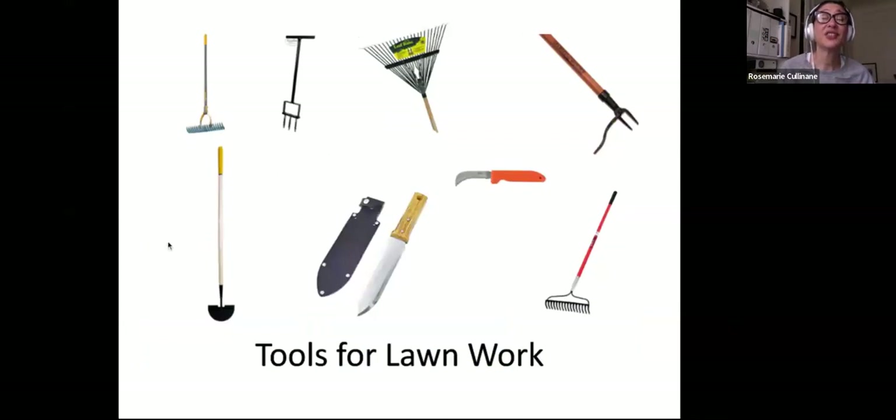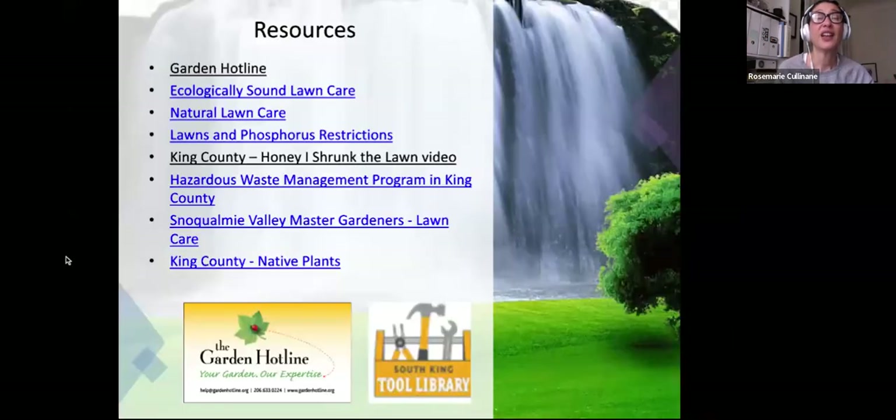Tools for lawn work include a metal rake, a half-moon spade or shovel, an aerator, a dethatching rake, and a hori hori knife — also sometimes called a grout knife or grafting blade — which you can use for weeding and cutting sod. If you have questions, I'm going to look at the chat in a minute. There were a lot of links posted in the chat while I was talking, so those should be easy to find.